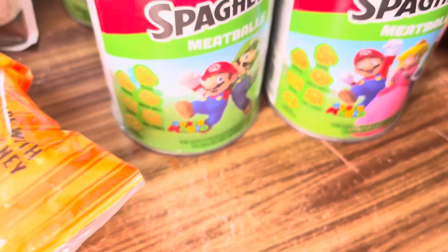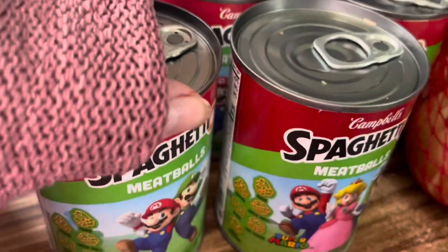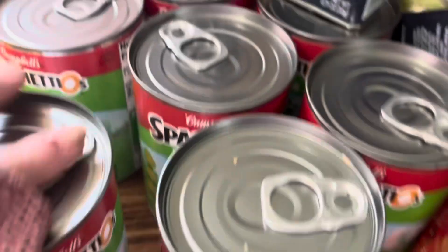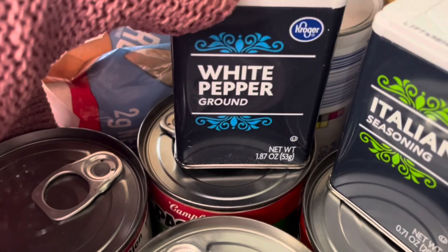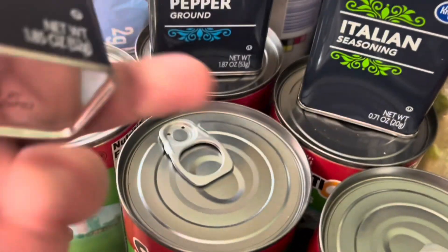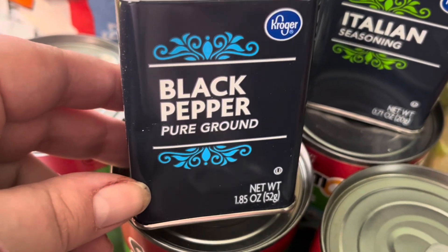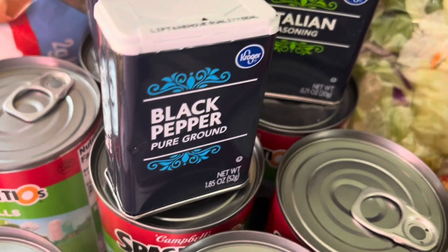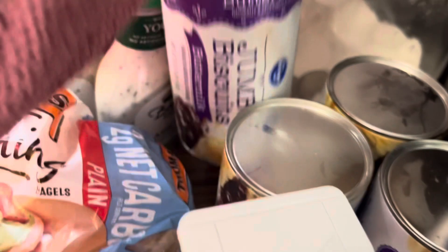I also got some gravy mixes — I'm thinking about making biscuits and gravy for breakfast one day this week. Candy corn — it's that time of year, my family likes it so I put it in candy dishes for them. The SpaghettiOs were on sale this week; if you bought more than five they were 99 cents a can, and my son loves SpaghettiOs so I got a bunch at 99 cents. I also got white pepper, Italian seasoning because I was out, and black pepper — I think it was buy one get one free or buy two get one free, so I got three and didn't pay full price.